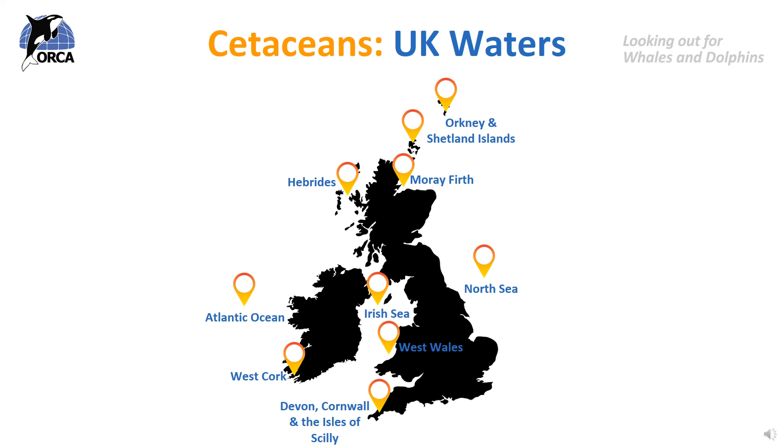It's possible to see cetaceans anywhere by the sea. Take a moment to pause this video and look at where you live on the map to see where your nearest whale and dolphin hotspot is. You could also do some research to find locations near your home that are good for whale and dolphin watching.